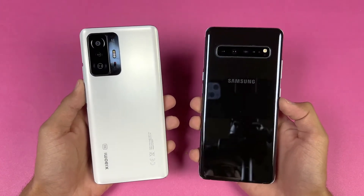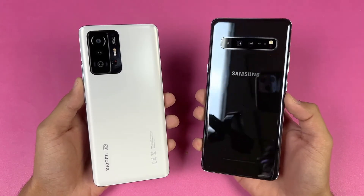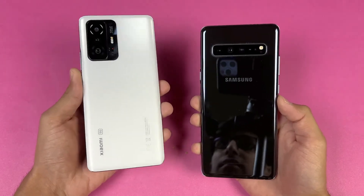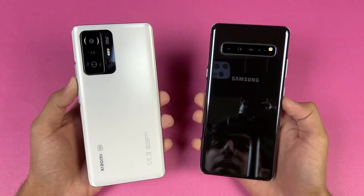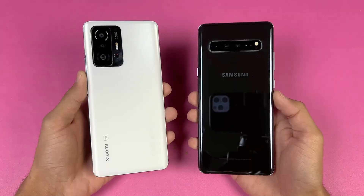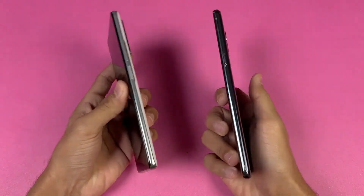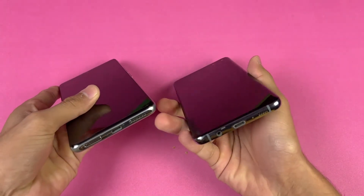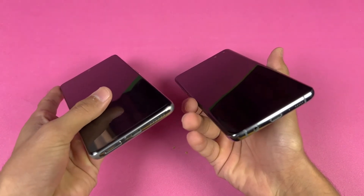On the back we have triple cameras on both phones. The S10 Plus 5G has a 12 megapixel main camera, ultra wide, and 2x optical zoom, while the Xiaomi 11T has a 108 megapixel main camera, 8 megapixel ultra wide, and a 5 megapixel tele macro. The back is made of glass on both phones and the frame is aluminium on both.